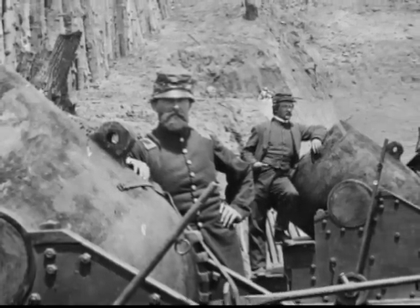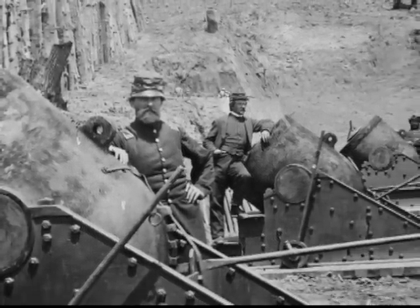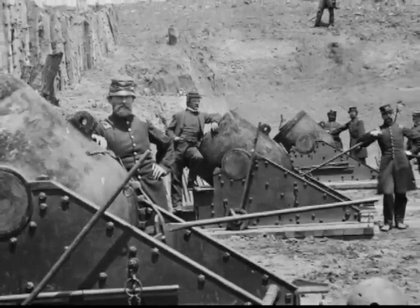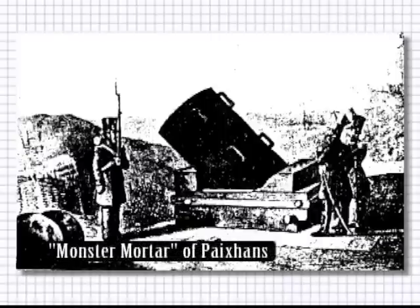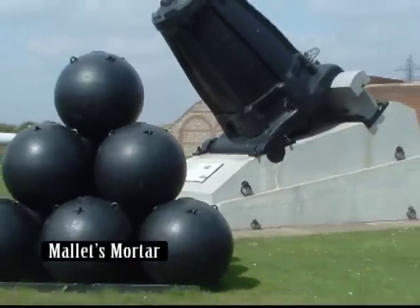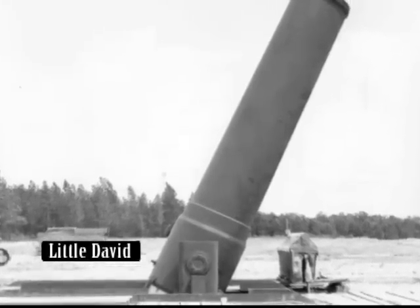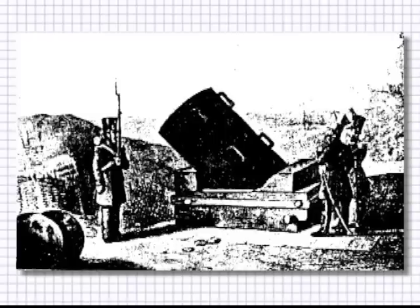As with all weapons systems, someone has to build the biggest! Three monster mortars were developed with a caliber of 910 millimeters, or 36 inches. Henri-Joseph Pechance built his in 1832. Mallet's Mortar was built in London in 1857, and Little David was built in the USA during the Second World War. Only the monster mortar of Pechance saw service, at the Battle of Antwerp in 1832.